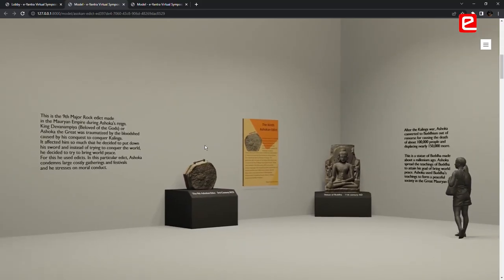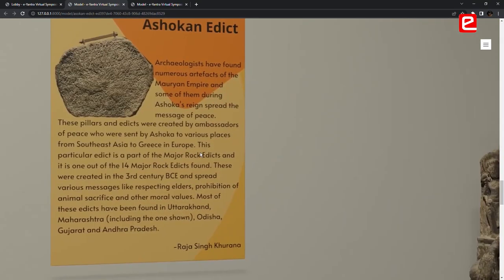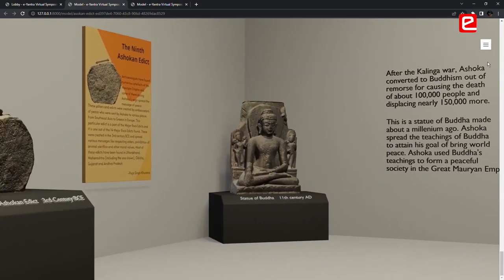We made a pre-animation which looks like it is a 3D model, but it is a 2D video that creates the illusion of a 3D model.